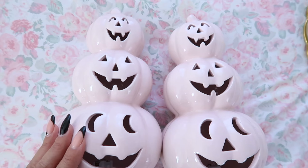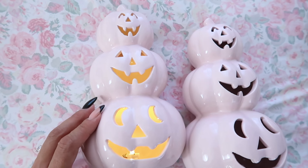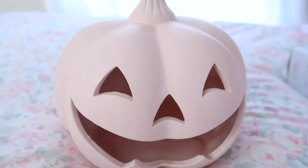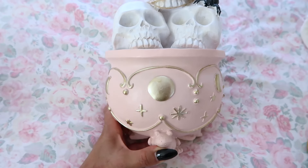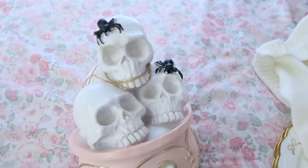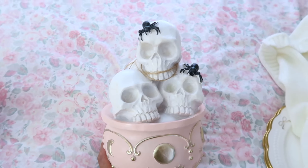Moving on to some Halloween decor — I got these adorable light pink pumpkins, $12.99 each, which I believe are from Martha Stewart. They actually light up and they look incredible. I picked up two of them. I also got another Martha Stewart pumpkin that lights up as well — it's light pink and absolutely beautiful. The last Halloween item I got to decorate the house has got to be my most favorite Halloween decor I own.